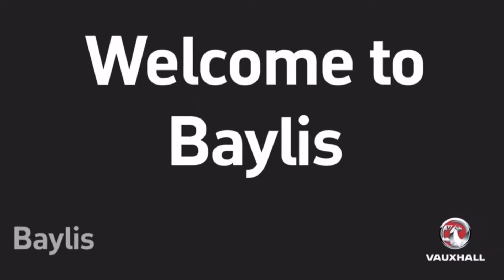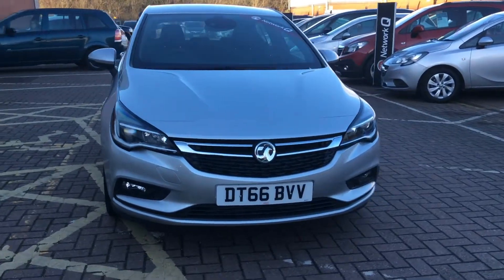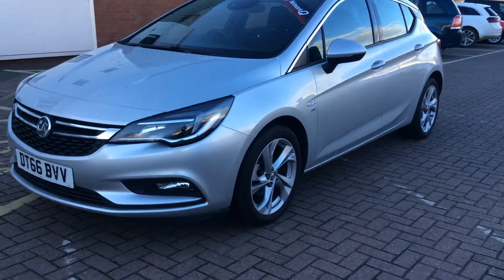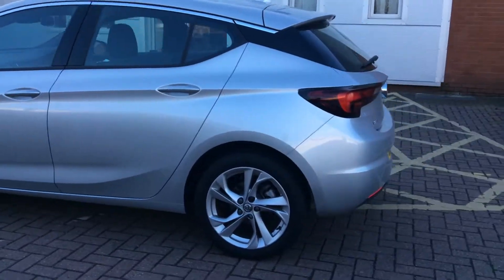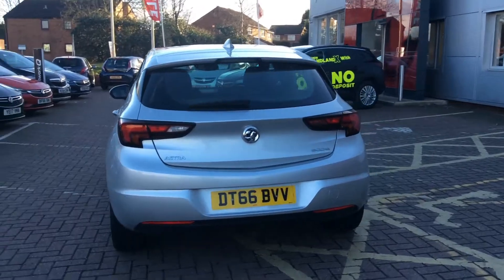Welcome to Bayless Worcester and to this presentation of the Vauxhall Astra SRI NAV. This Astra was first registered in 2016 and has 15,000 miles with one previous owner. It has a 1 litre petrol engine, produces 62.8 miles per gallon, and falls into tax band B.